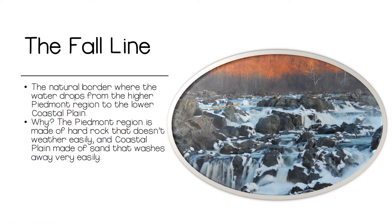This picture is from Great Falls, Virginia and is a part of the Fall Line. It shows the type of rocky coastline that prevented settlers from traveling any further upstream in their boats. This natural border is where the water drops from the higher Piedmont region to the lower Coastal Plains, causing a lot of waterfalls and generally uneven water. This is the result of rocky ground in the Piedmont region, which doesn't wear away or erode, whereas the sandy Coastal Plains easily washes away over time.